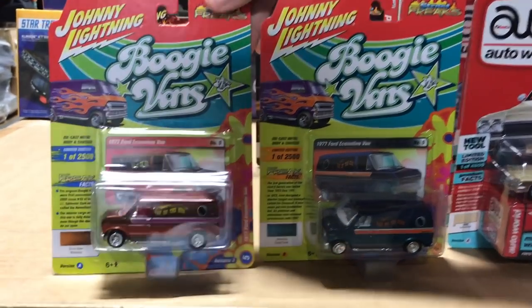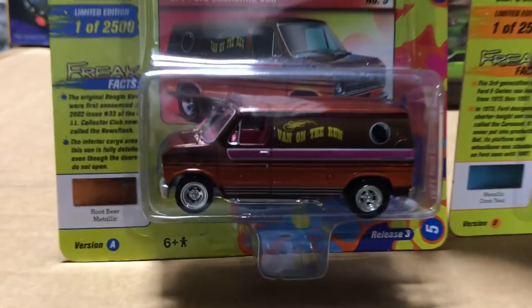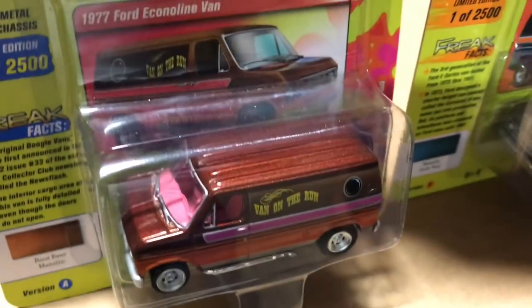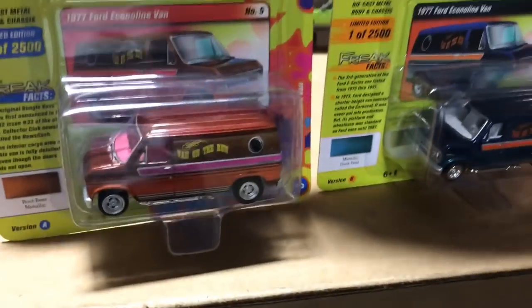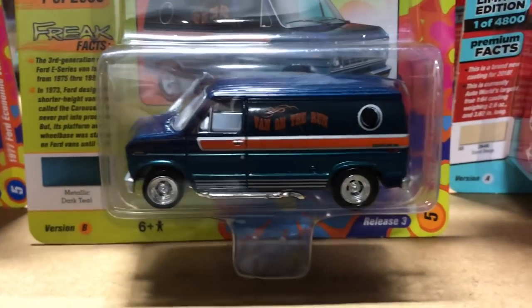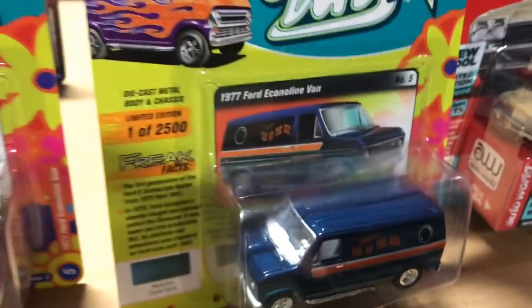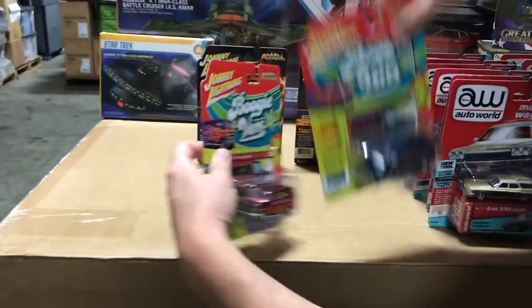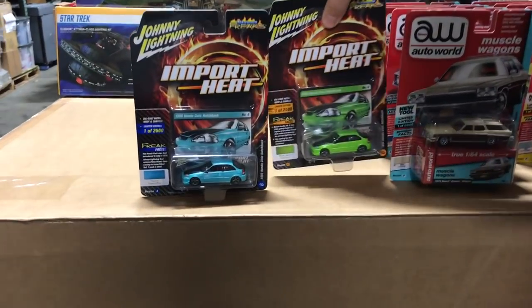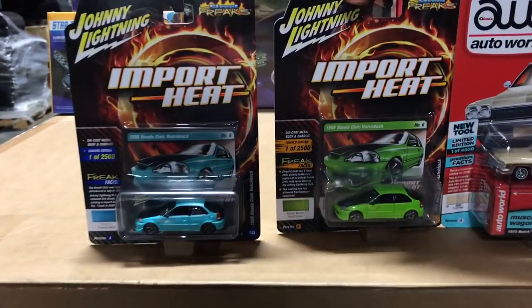Next in Street Freaks is the return of Boogie Vans, which have proved popular. This is the 1977 Ford Economy Line Van — similar to the cruising van we showed in model kits. Version A is 'The Van on the Run' in a good-looking brown color, and there's a navy blue variation with a white interior.